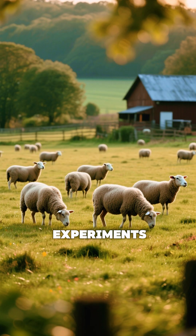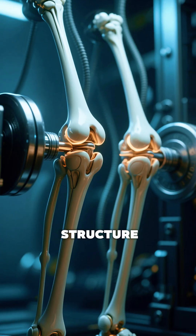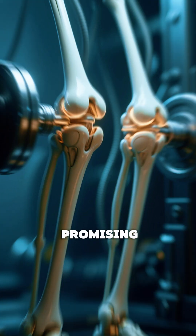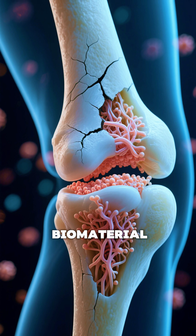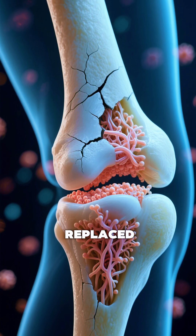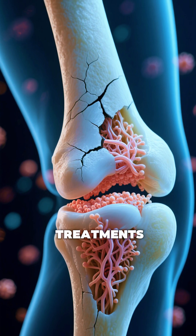Sheep were chosen for the experiments because their knee joints are very similar to human knees in both structure and how they bear weight, making the results especially promising. In the trials, the biomaterial filled damaged areas, gradually broke down, and was replaced with healthy, resilient cartilage far stronger than what current treatments achieve.